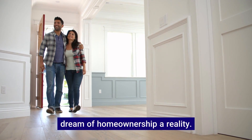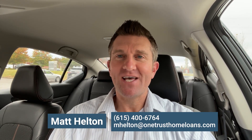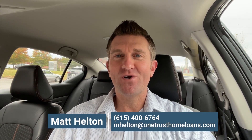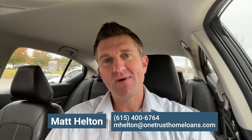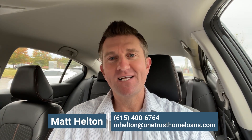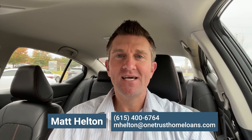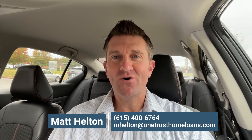Let's work together to make your dream of home ownership a reality. We are here to answer all your questions about the mortgage process, whether you're purchasing or refinancing. You can reach us at 615-400-6764 via call or text, or by email at mhelton@onetrusthomeloans.com.